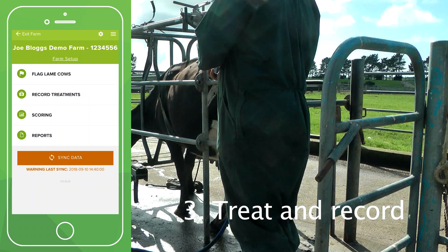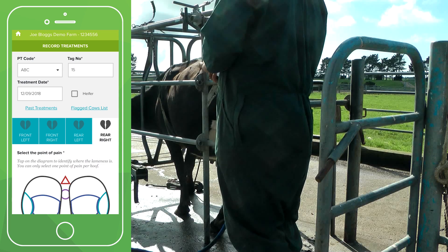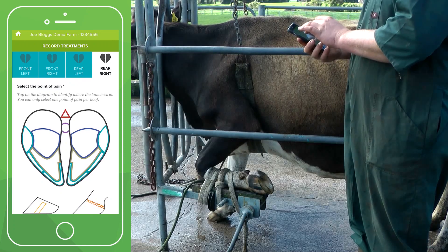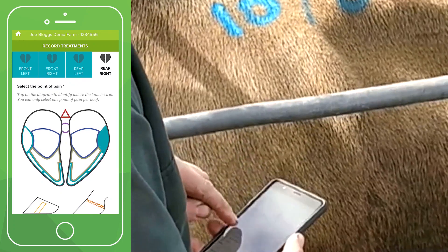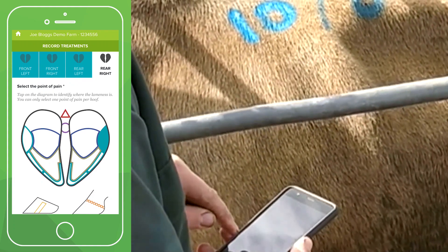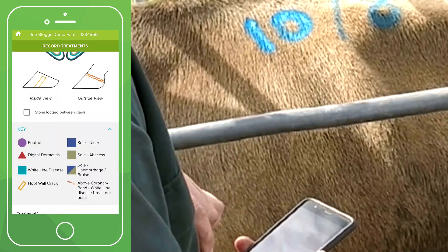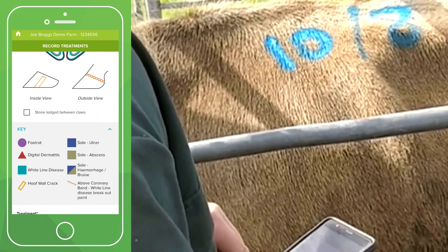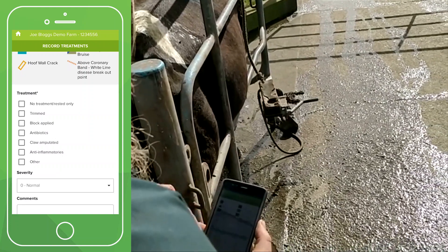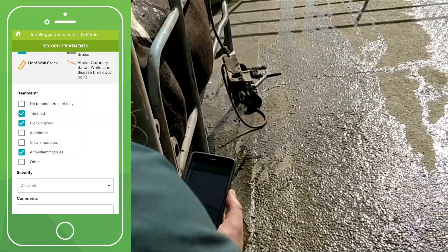On your phone, go to the record treatment section and click on the correct foot. Below that is a diagram of the foot — tap the diagram where you found the point of pain and the app will highlight the area. You don't have to name it or write what you think it is; the app names it for you. Look at the key if you want to know the type of lameness. You can only tap one place, so make sure you tap the point of pain. Scroll down and enter your treatments, then click record treatments and you're done.